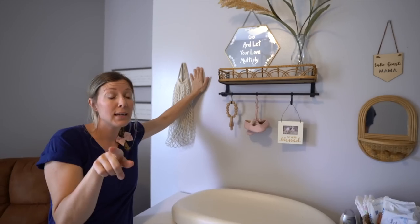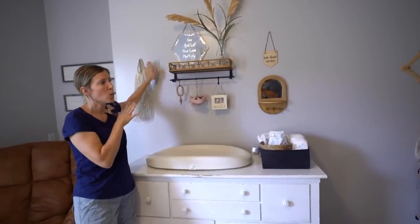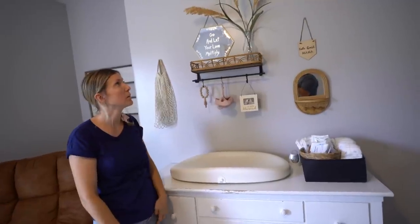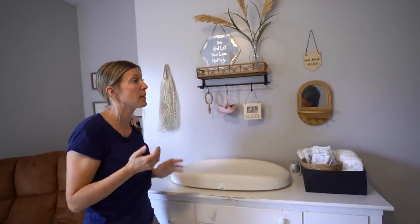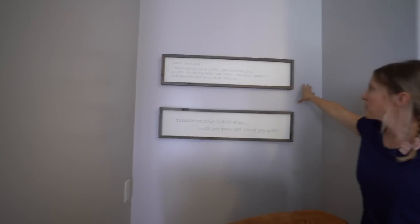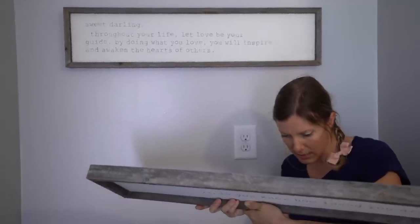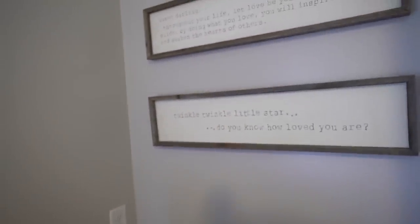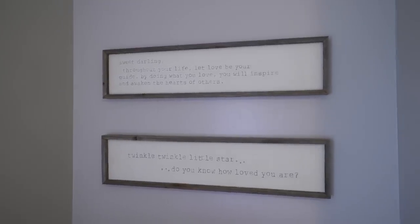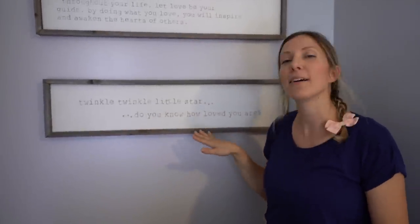Now that everything's up, I actually really like the gray — it's pretty. I was originally going to paint it the pure white by Sherwin-Williams that we're hoping to do for the whole house. I think the white would give it a nice clean look and tie it together, but I kinda like the gray too. Give your opinions on the paint color in the comments. Back here we have two cute little signs I found on Facebook Marketplace — one says 'Sweet darling, through your life let your love be your guide,' and the other says 'Twinkle twinkle little star, do you know how loved you are?' Very cute — anything heart-themed for Cassidy is just super special.